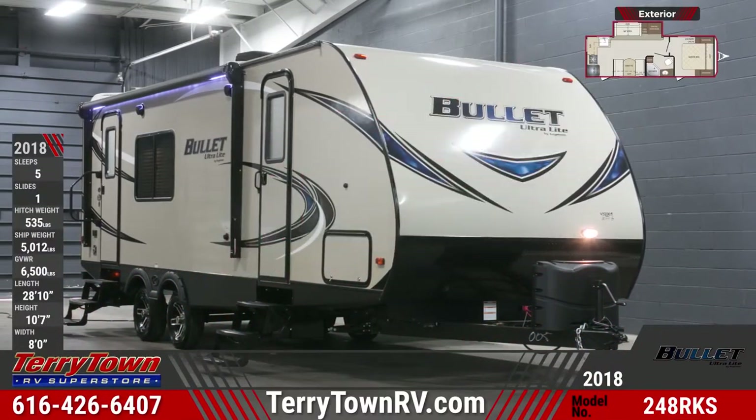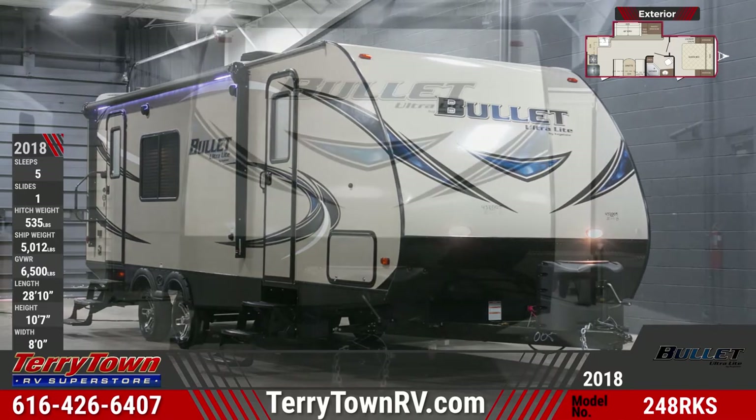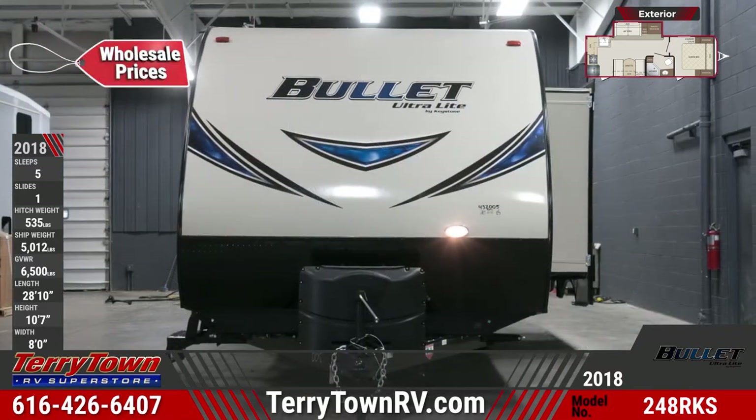There are lots of features packed into a light and maneuverable RV with the new 2018 Bullitt 248 RKS. Find yours today at Tarrytown RV Superstore.